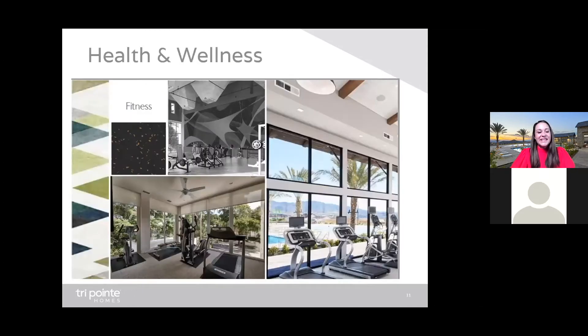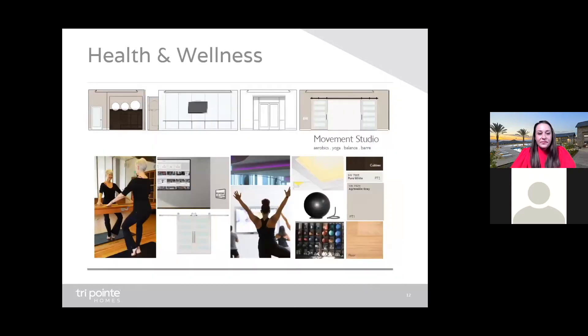Health and wellness — here's a sneak peek of what Altus will feature. A state-of-the-art fitness center with epic views. Some of these images are inspiration photos just to give you a sense of what the fitness center will really feel like. And let's not forget about our movement studio — it's going to be equipped with on-demand virtual classes. How cool is that? As well as the opportunity for in-person group exercise.